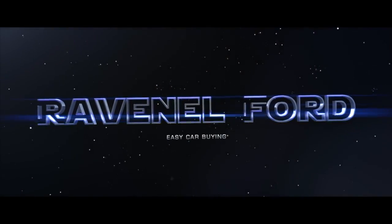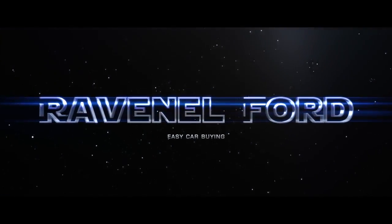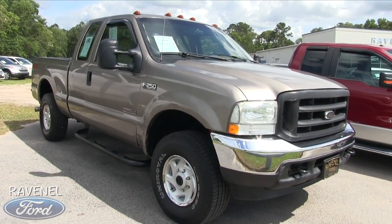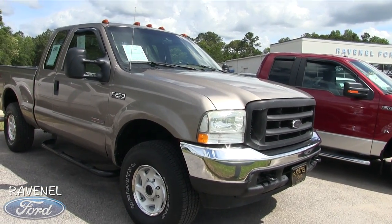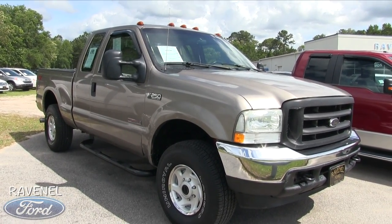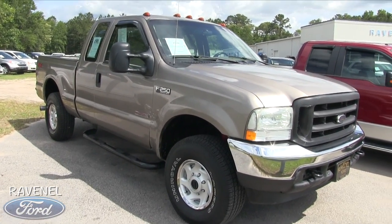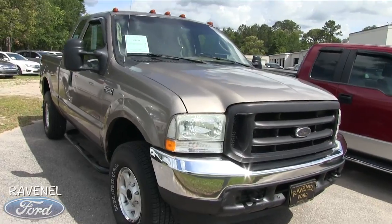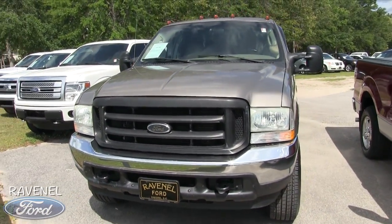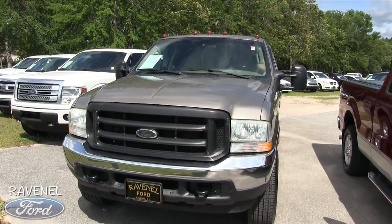Welcome to Ravenel Ford. Today we're going to be looking at the 2004 F-250 Super Duty by Ford. This is your work truck, but what I like about it is it's not white — it's a tan color. We're going to do a walkaround on this truck and a condition report, because it's May 2017 and this truck is for sale today.